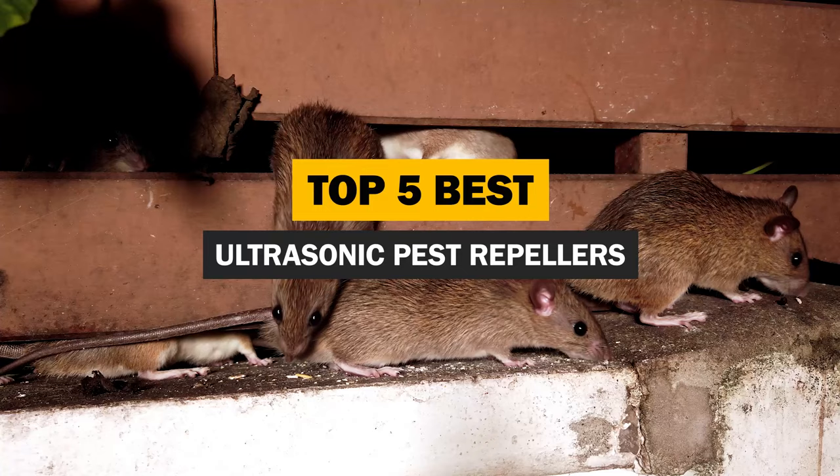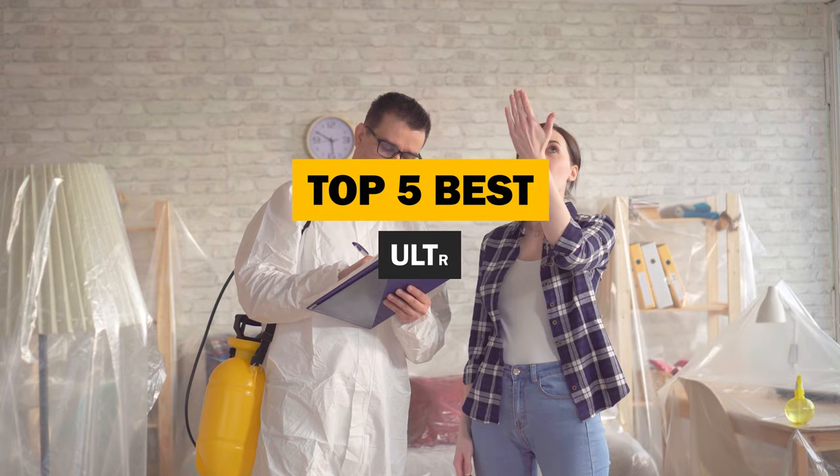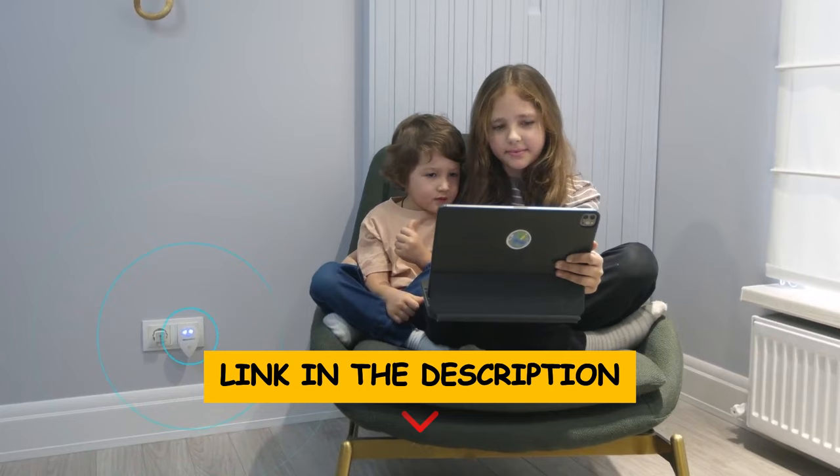In this video, we will look at the best ultrasonic pest repellers and review their key features and benefits. To find out more information and updated prices of the products we have mentioned, be sure to check the links in the description below.